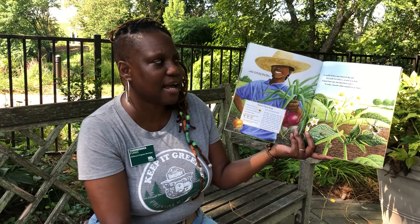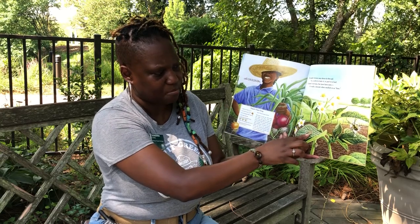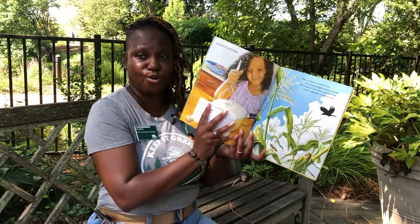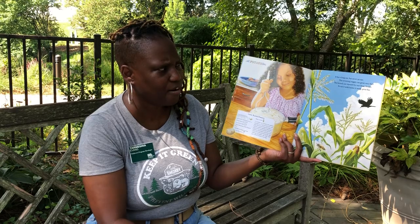It's usually brown, way down in the soil. You scrub it to bake it, or peel it to boil. It doesn't have ears, but it does have eyes. It's really a favorite when mashed or as fries. Here's some insects — some beetles and a spider. Potatoes! Do you like potatoes? What's your favorite way? Is it mashed, like this girl is doing? Or is it potato chips? Or is it french fries? Did you know those are all potatoes? Ready for the next page?